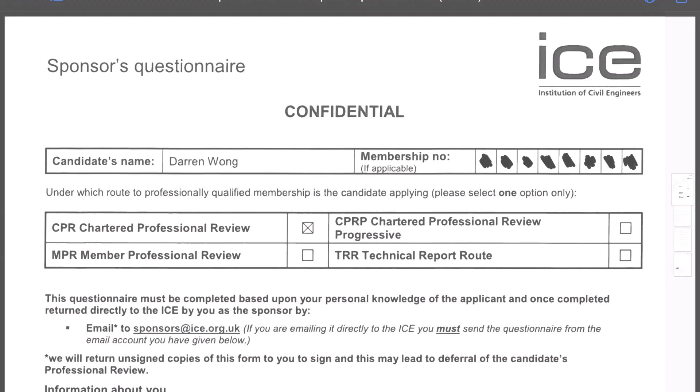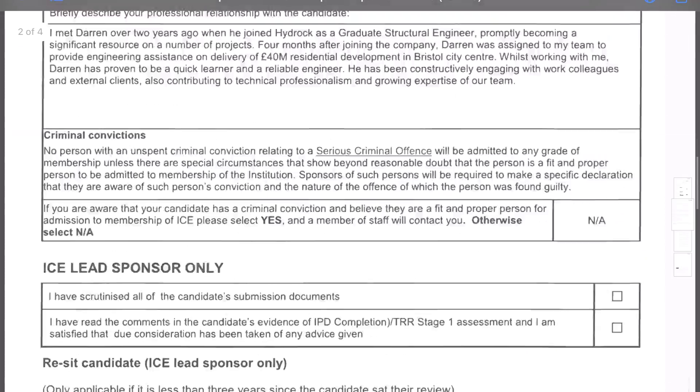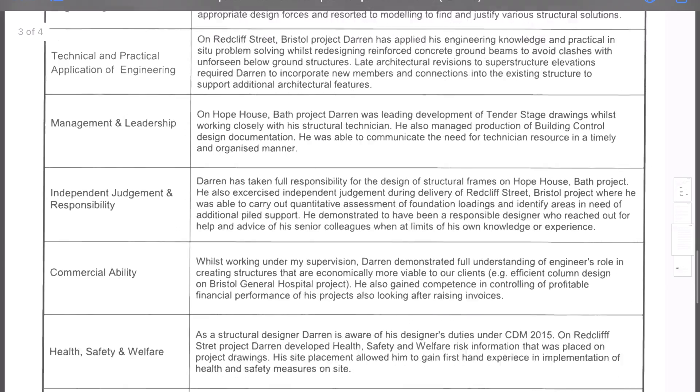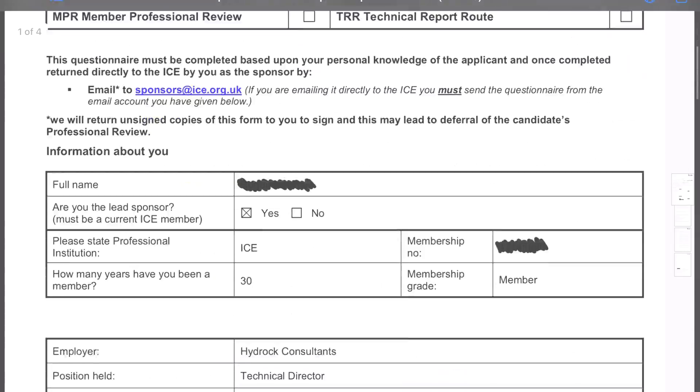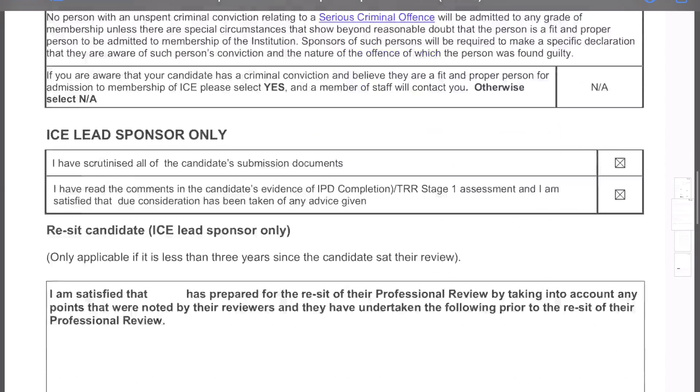You'll also need proof of payment and three sponsors. One lead sponsor, which would make sense to be your SCE, and two other sponsors. The two other sponsors must be chartered or higher but do not have to be with the ICE — they could, for example, be chartered with the iStructE. As long as they are chartered or above, that is fine.